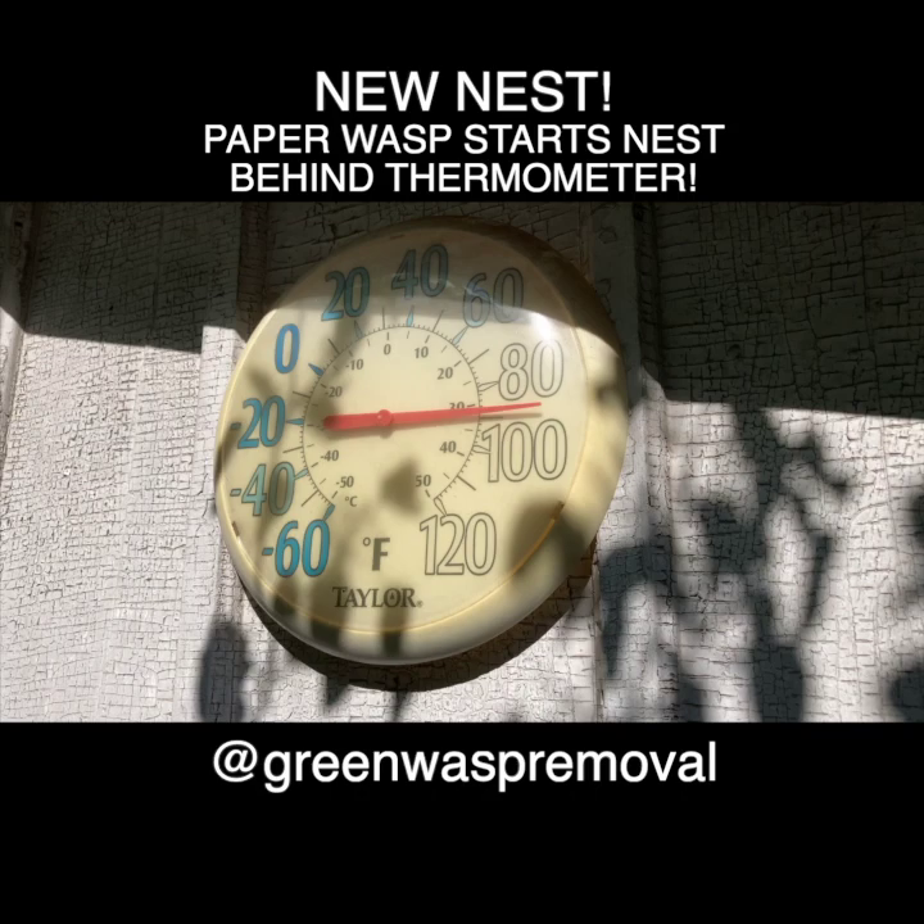Welcome to the Green Wasp Removal YouTube channel. In today's episode, we're going to show you a brand new wasp nest that's being built right behind this old thermometer on the barn wall.